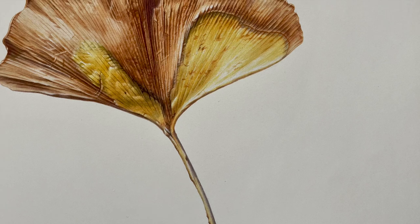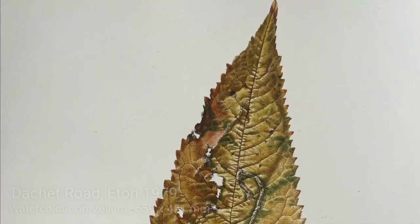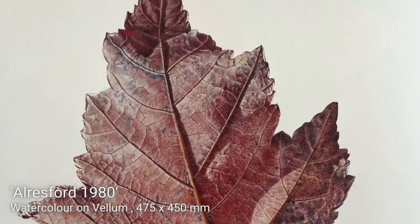This is a ginkgo leaf and he painted it having picked it up in the street — I can tell you which street it was too: East 51st Street, New York. He picked it up in 1980 and painted it, and it's quite a famous painting. He was picking up leaves from all sorts of places and painting them with immense detail, really quite fast — spending a couple of days, three days on a painting. They've become very collectible now.